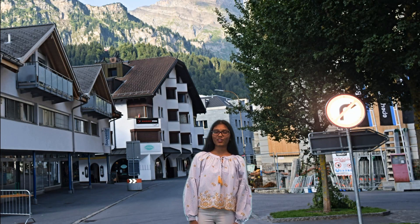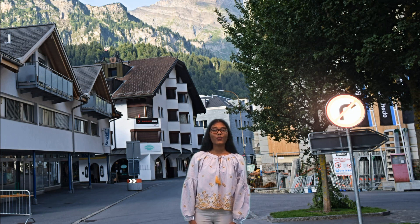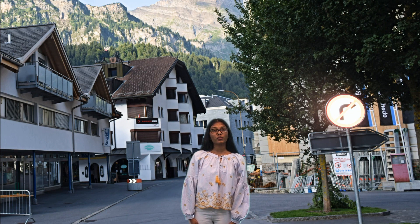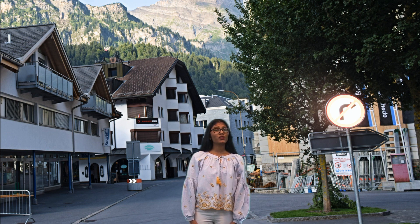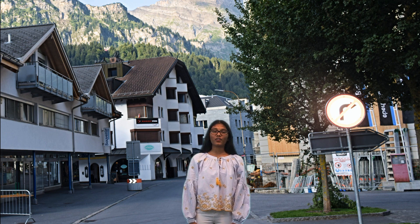My name is Lydia Kaja and I'm reporting live from Switzerland. Today we're going to the Trummelbach Waterfalls. Trummelbach Waterfalls is Europe's largest subterranean waterfalls, located in the Lauterbrunnen Valley, often called the valley of the 72 waterfalls. It's one of the most amazing waterfalls in the outdoors. Stay tuned to find out more.